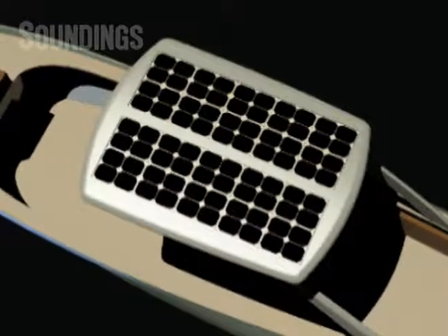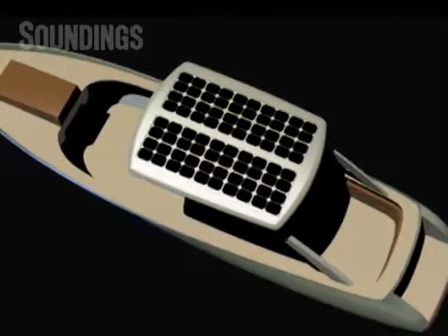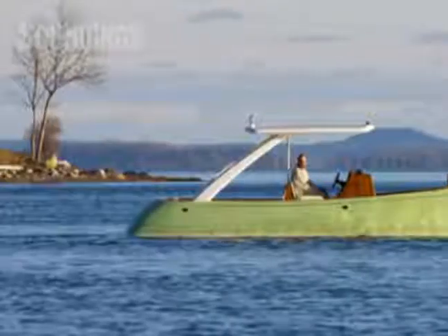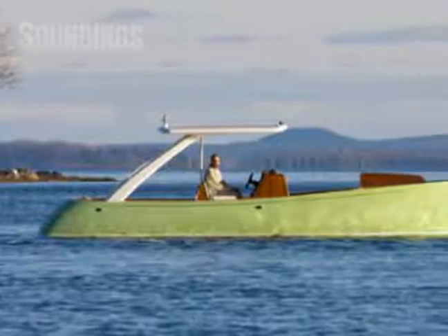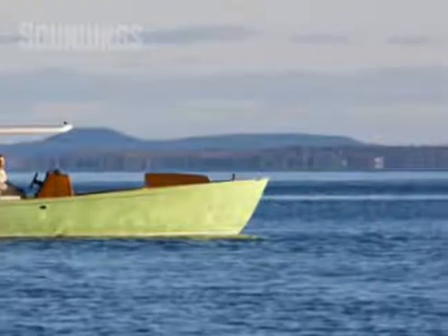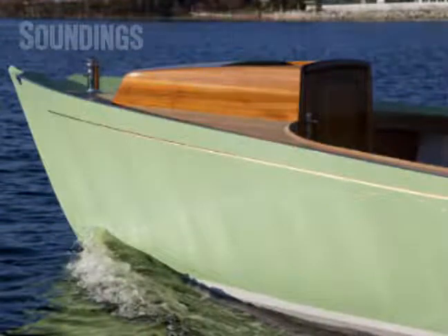Solar panels on top of the canopy provide a little sunshade and will trickle charge the batteries. The boat is 29 feet, about 4,500 pounds. The design was optimized to keep it well driven for an electrically powered boat — light and narrow, about a 7-foot beam. She's quite a bit narrower compared to other power boats of this size.